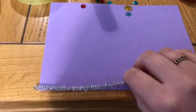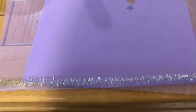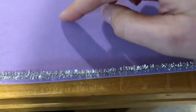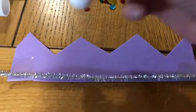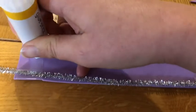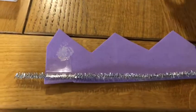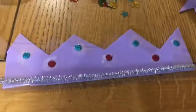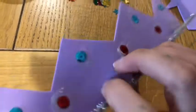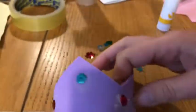First I'm going to stick my sparkly pipe cleaner all the way along the bottom of my foam. And then I'm going to cut a crown shape, just like this. I'm going to use glue and I'm going to stick sequins all over my crown to make it look beautiful. Then I'm going to join up the two ends of my crown and stick them together so that they look like this.